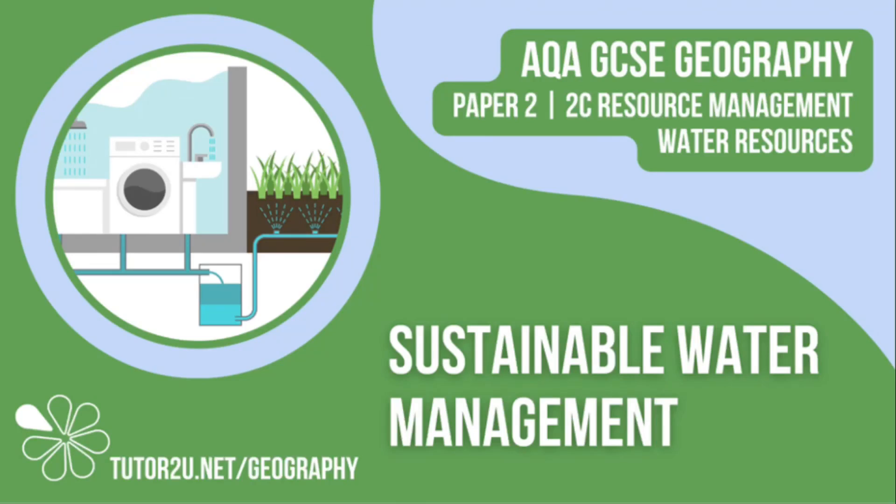Welcome to this Tutor2U topic video that looks at sustainable water management. This is part of paper 2, unit C, the challenge of resource management.